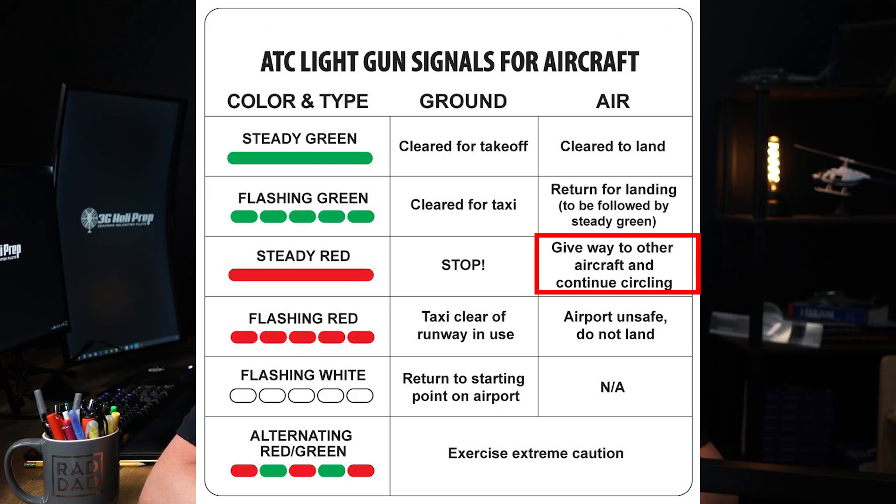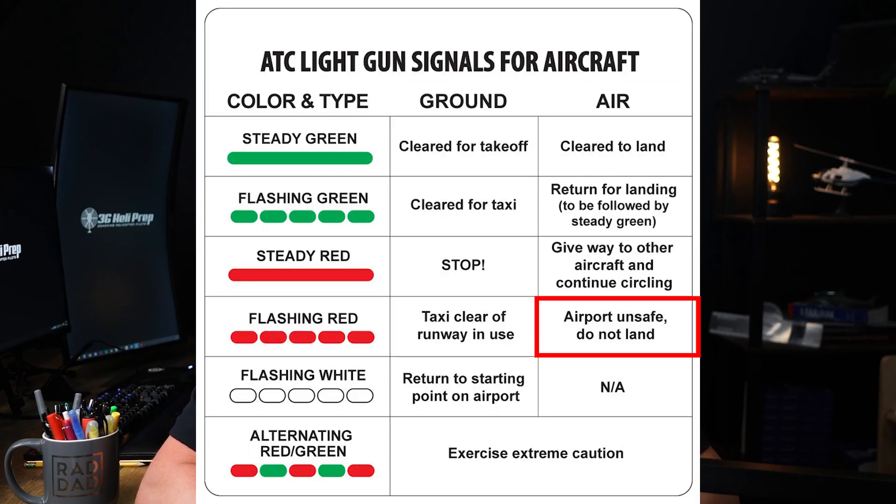Flashing green does not mean an immediate clearance to land. Steady red means give way to other aircraft and continue circling — the pilot should not land and should remain in the pattern watching for other aircraft. Flashing red means the airport is unsafe, do not land. The pilot should not attempt to land and should divert to another airport if necessary.